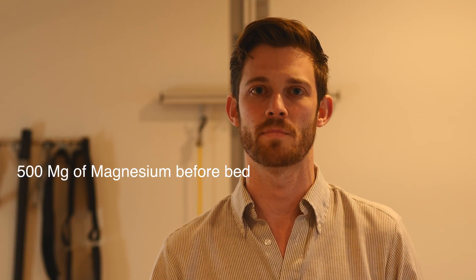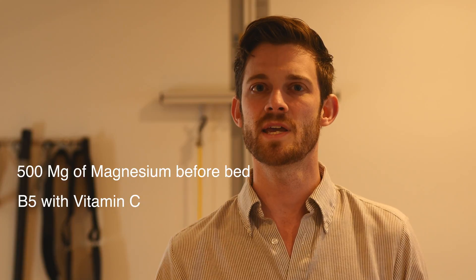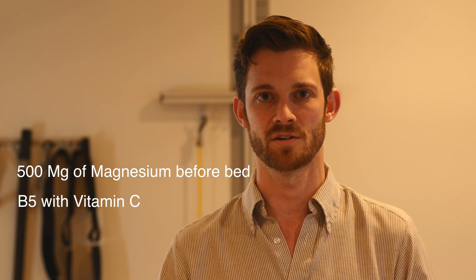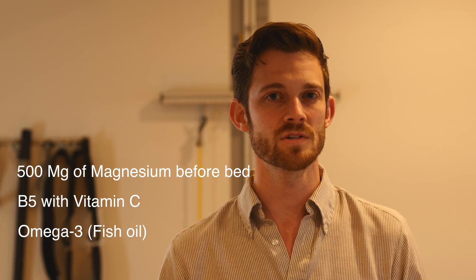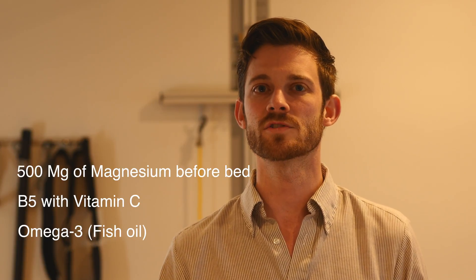There are three supplements I want you to take to help combat and even beat plantar fasciitis. One is 500 milligrams of magnesium right before you go to bed. Another is vitamin B5 — vitamin B5 is a muscle relaxer, and you can take it in conjunction with vitamin C to help it get into your system. Last is omega-3s. Omega-3s help with inflammation. We did mention that plantar fasciitis is more of a degeneration problem, but there is also some inflammatory process at the bottom of the foot that we want to address.